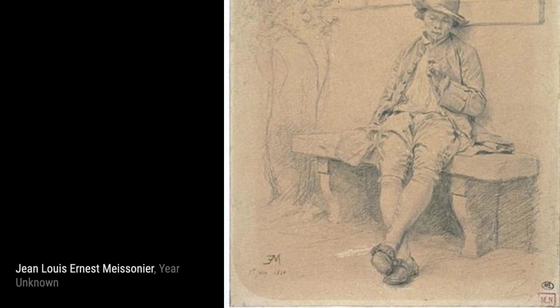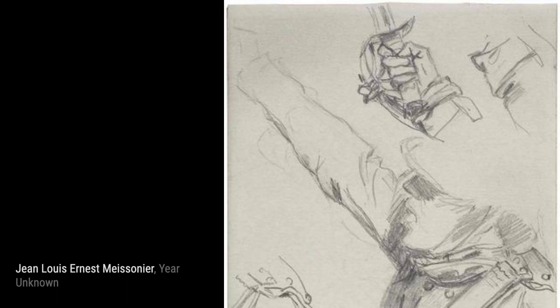Now, let's take a look at A Study of Drapery. Meissonier's attention to detail is truly remarkable in this piece, as he meticulously renders the folds and textures of the fabric.